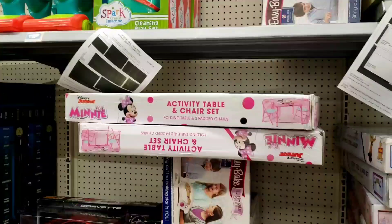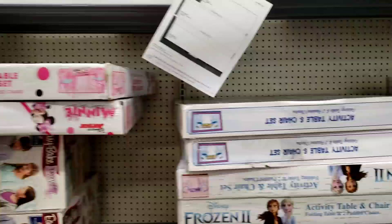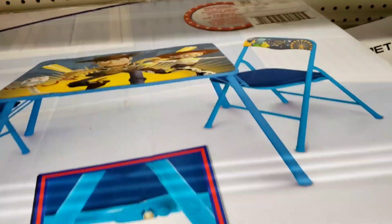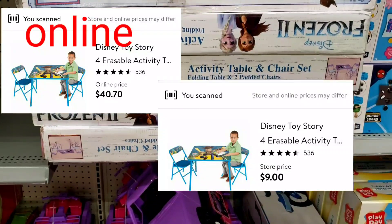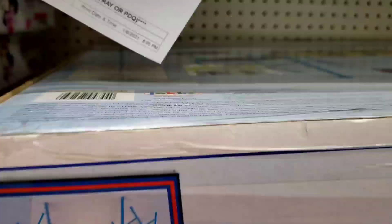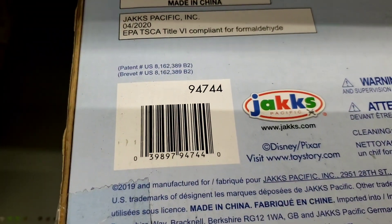The activity table and chair set — the Minnie Mouse is actually regular price, but you never know how much it is at your store, so if you see it, scan it. The Toy Story is only $9 here, which is an awesome price for this table. They also have Frozen. I'm just going to give you the barcode to the Toy Story because it is on clearance for $9. Let me know in the comments how much it is at your store.